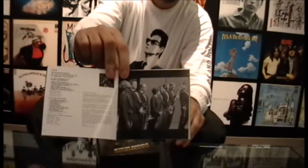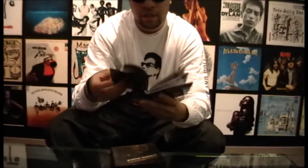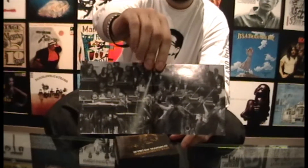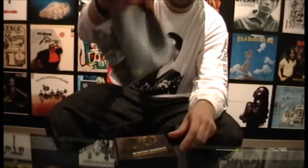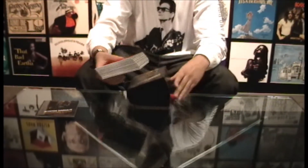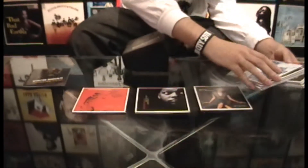The booklet includes a discography of the product, rare photos, and liner notes. Let me just show you a quick photo — here's one just to give you an idea of what's going on, and then I'm going to show you my favorite one inside the booklet. How cool is that? That's a nice shot. So this is the booklet, and I'm going to spread out the album covers.